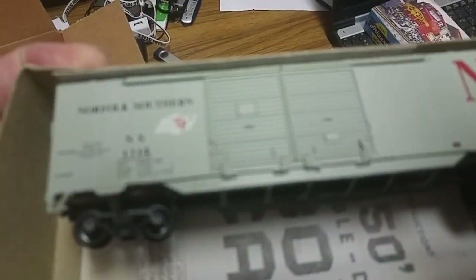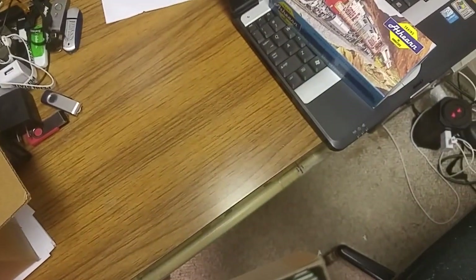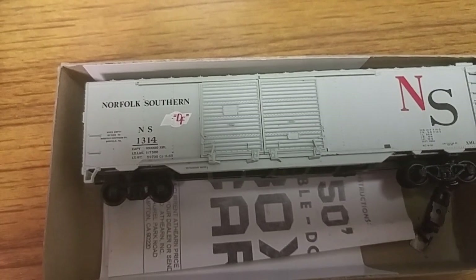Trying to flip it back and forth — I can't get it to focus. I'll get the magnifying glass. Okay, that says 'When empty, return to Norfolk Southern Railway, Norfolk, Virginia.' I didn't even realize that said that — that's awesome! Now that I've seen it, it says Norfolk, Virginia on there, and that is where Norfolk Southern is from. They own the Southern Railway and probably the Virginian Railway, and of course Norfolk Western back then.